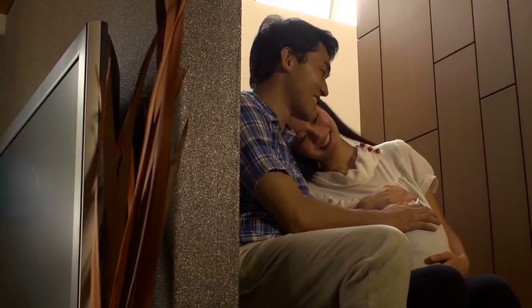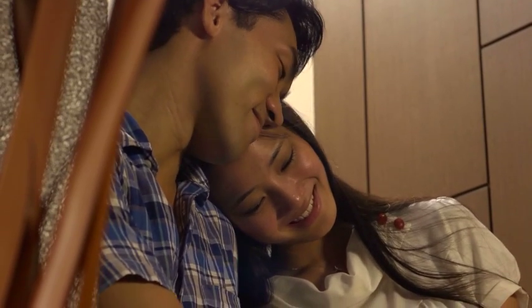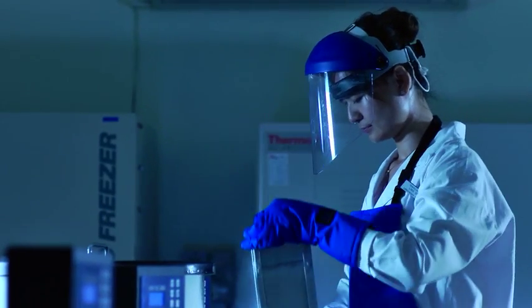There is only a once-in-a-lifetime chance to bank the precious baby's cord blood, which is at birth.